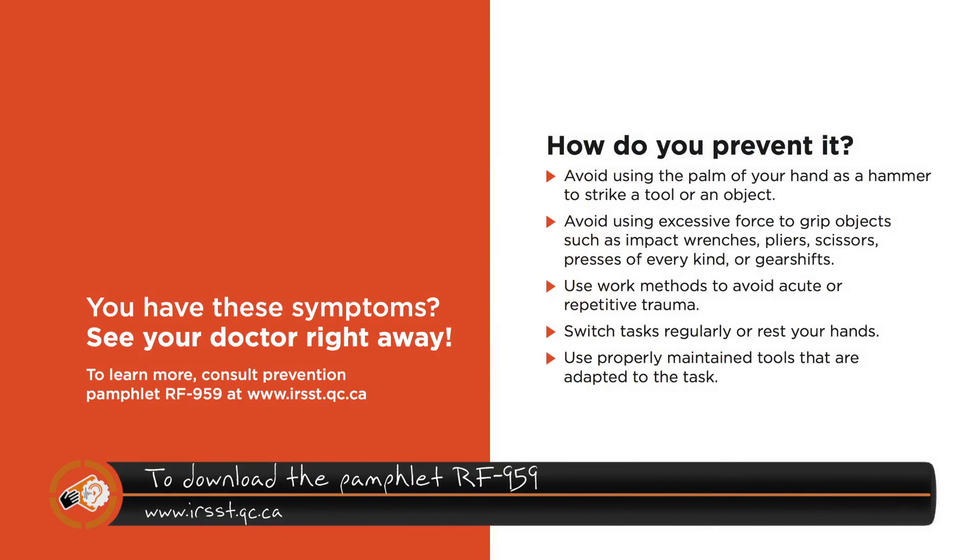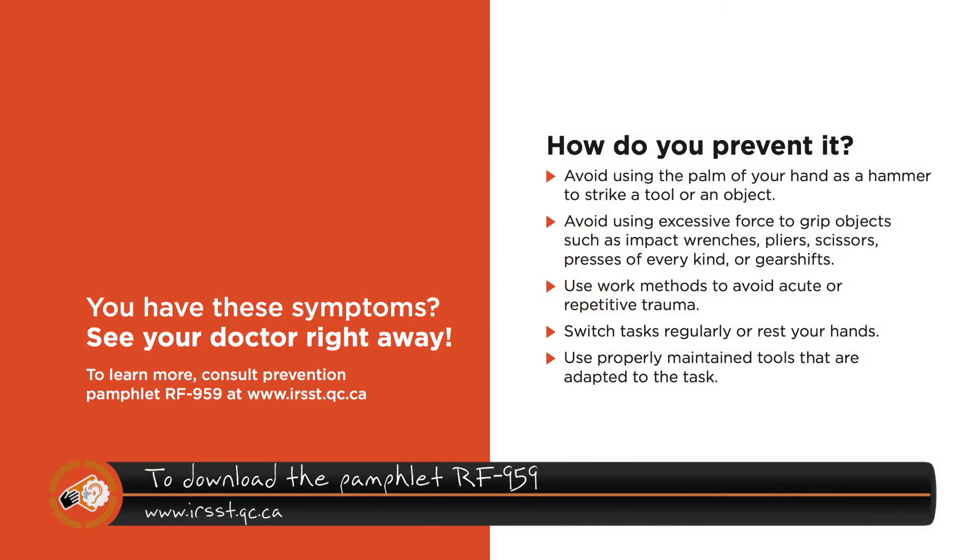The prevention is through good working practices. The worker and the workplace have to be aware of this condition and prevent it by using the proper tool for the proper task, so it will reduce the chance of developing the disease.